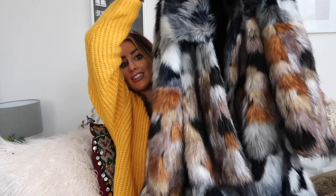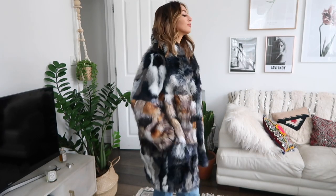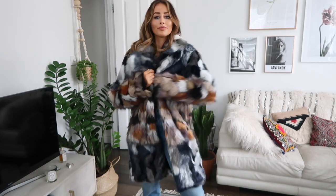I put this on my Instagram the other day — this is from French Connection and oh my god, it is so divine. It's so nice and soft. I love the blue colors in it, and I love the flecks of orangey tans through it as well. I think it just kind of elevates it a bit.